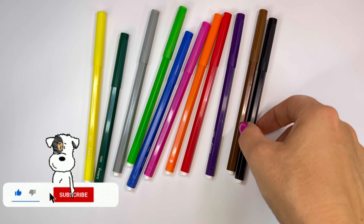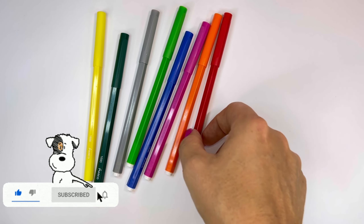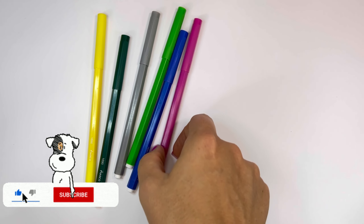Blue, black, brown, violet, red, orange, pink.